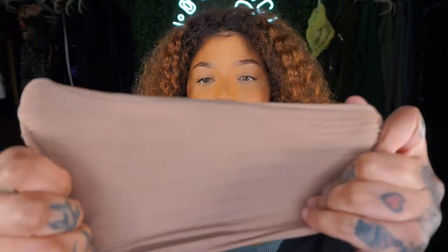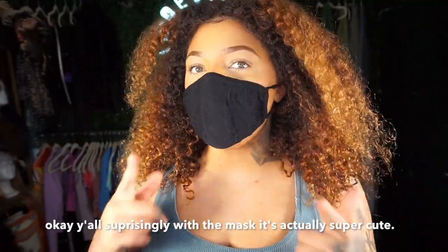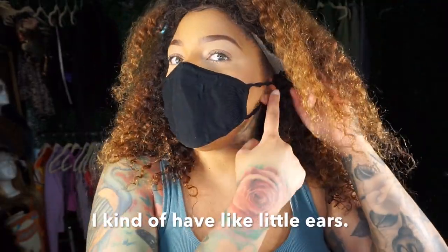I got some masks because it's COVID and I wanted them to match. They're like six to eight bucks each and they're very stretchy. Surprisingly, they're super cute and comfortable. I have small ears and masks have been traumatizing because they hurt, but this is super comfortable. The only thing is it's a little hard to breathe — which I guess means it's doing its job.